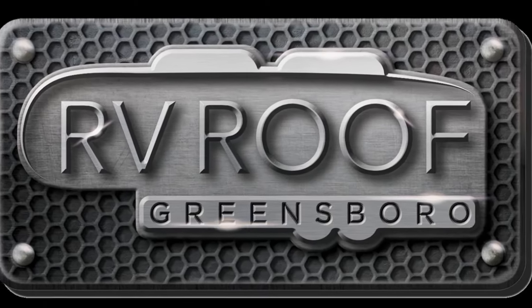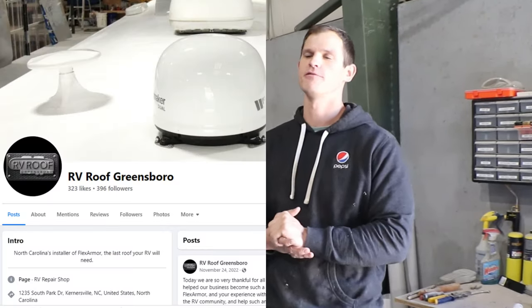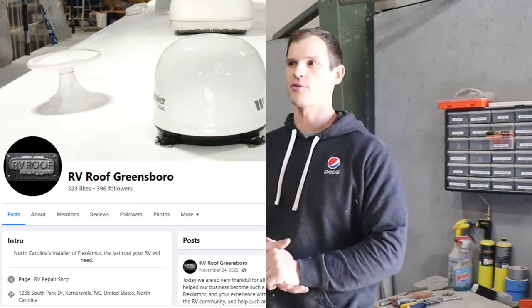This is Eric from RV Roof Greensboro. Look them up online at RVRoofGreensboro.com. You can also find them on Facebook — they've got videos, photos, and customers talking about rigs done at their shop. Those customers are their best salesmen. Eric describes the product: it's a two-part sprayed polyurea roofing system. All components are removed, bases are prepped and taped to make sure nothing gets inside before spraying.